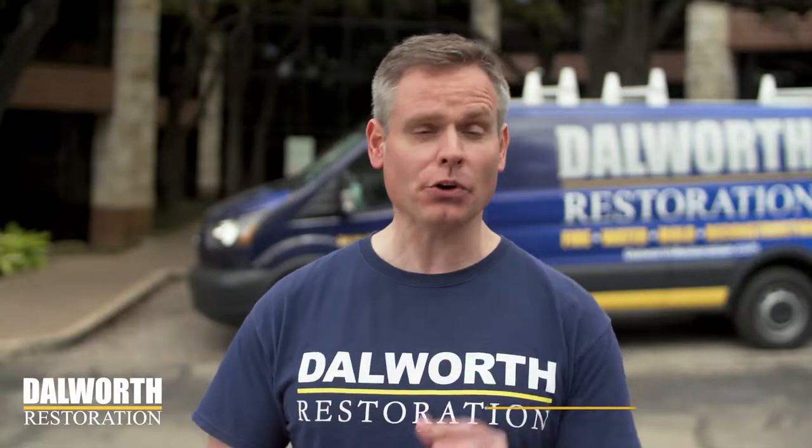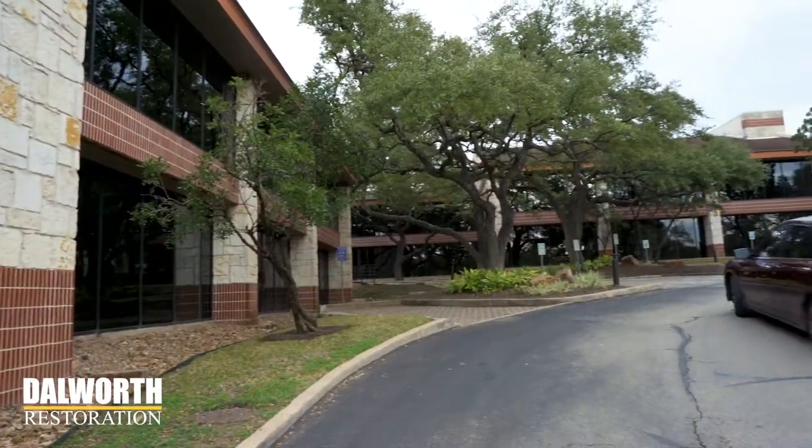Hey guys, check this out. I'm here on location at a huge office building outside Austin, Texas. Now a few days ago, this building just looked like any other commercial office.